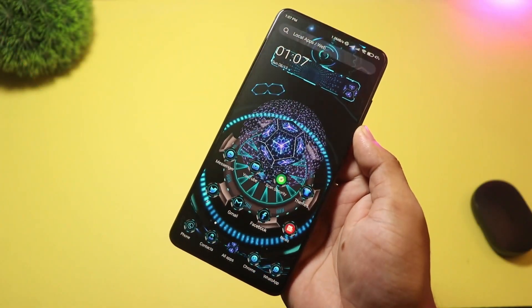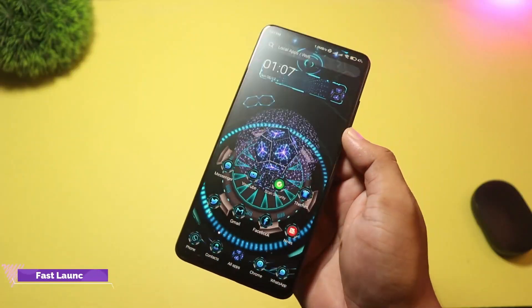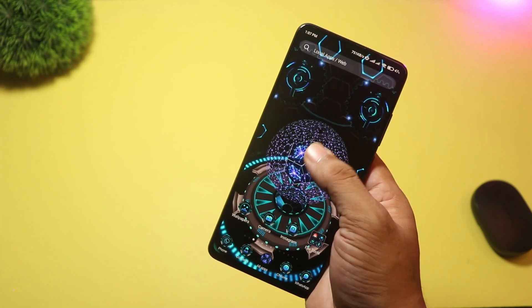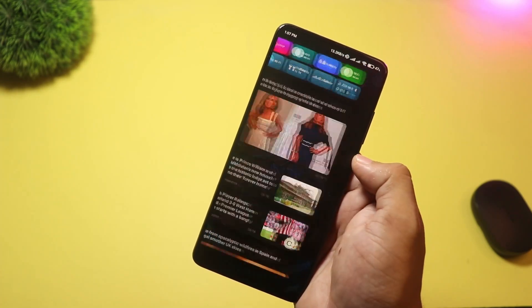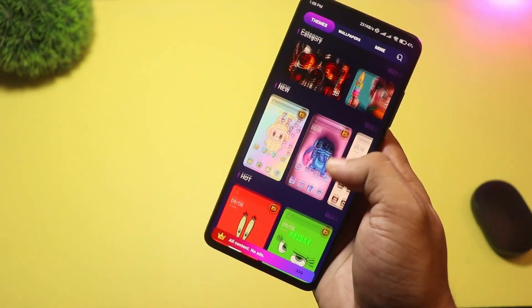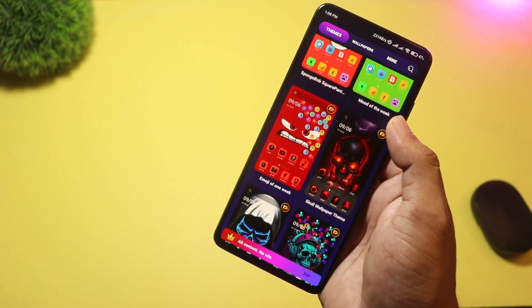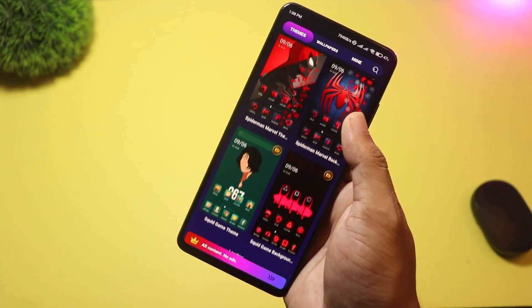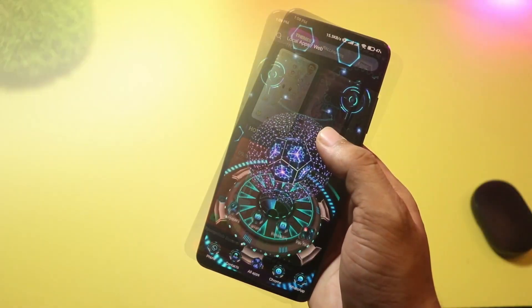Starting at number five, we have Fast Launcher. This launcher is a lightweight, speed-focused option that aims to keep things simple and snappy. It offers a clean UI, quick app access, and basic customization like icon packs and themes. It's built to feel fast even on older phones and includes neat extras like screen transition animations.